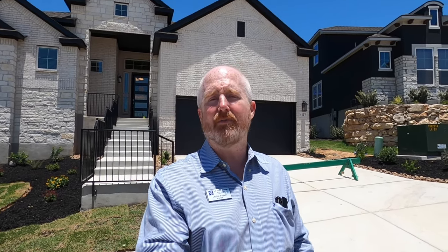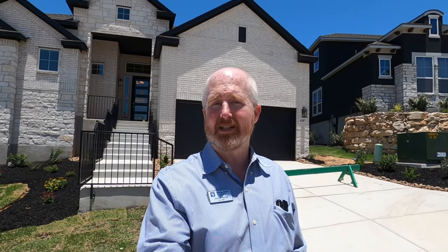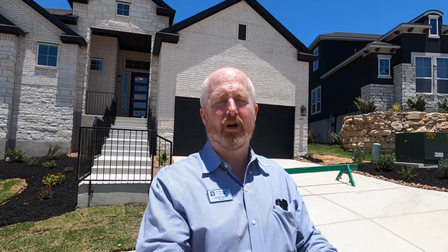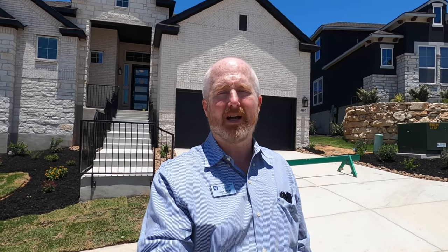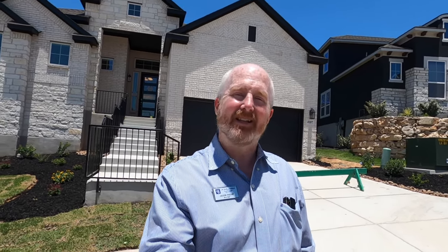This community is located just off TPC Parkway. If you're familiar with the area, it's the same community where the JW Marriott is, along with some wonderful golf courses. I'm here because my client's getting ready to close on this beautiful house behind me. It is a Chesmar home — the McKinsey plan. Let's go check it out.